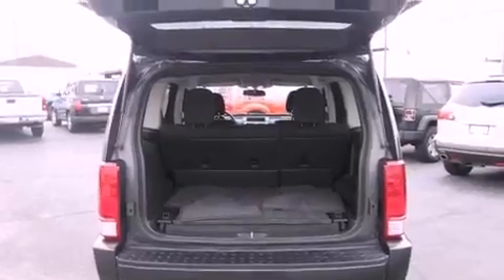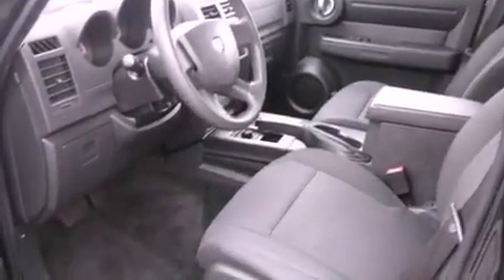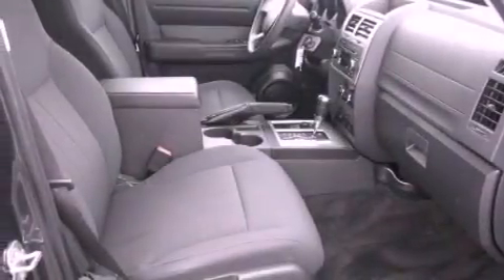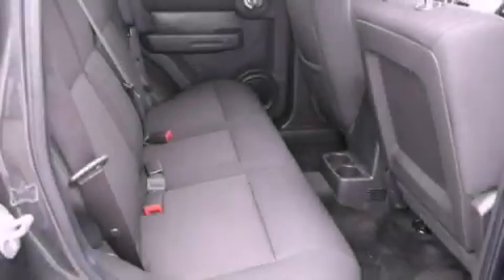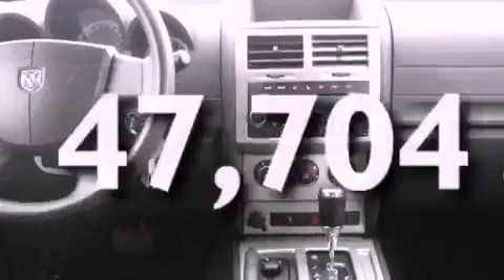All of the following features are included: chrome wheels, a low tire pressure indicator, traction control and stability control systems, a CD player, a passenger side vanity mirror, fog lamps, privacy glass, an anti-lock braking system, air conditioning, and this vehicle has fewer than 48,000 miles on the odometer.